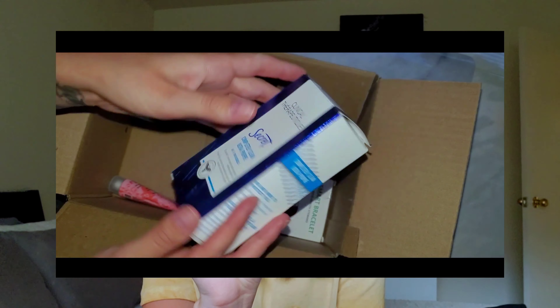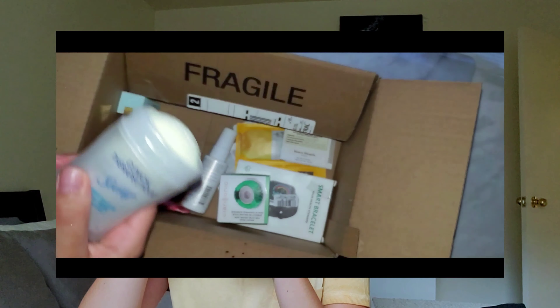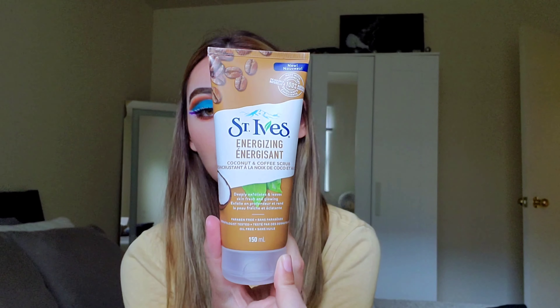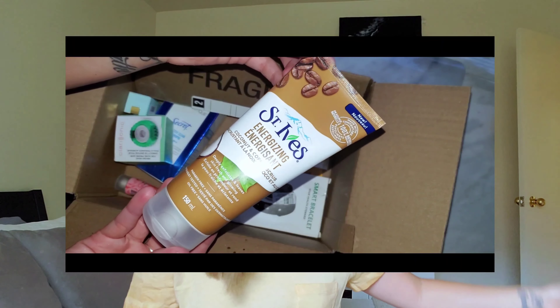I also ended up getting this Secret Clinical Completely Clean 48-hour invisible deodorant — just something new to try. It smells really good and it's supposed to be the invisible one so you don't see it on dark clothes. I also ended up getting the St. Ives Energizing Coconut and Coffee Scrub. I was really excited about this — I love coconut-y things and I love coffee scrubs. I usually make it at home, but this was something new to try. It literally smells like an almond latte. Oh my God, that smells so good!